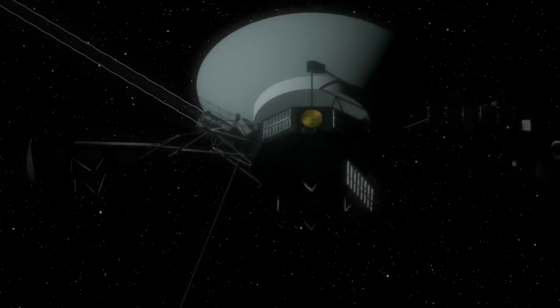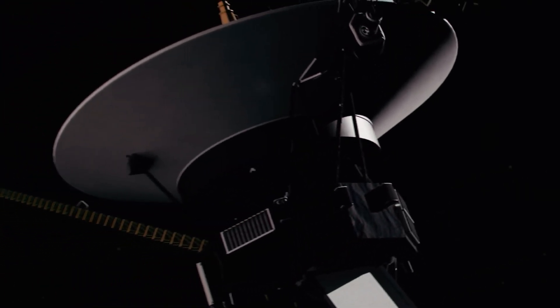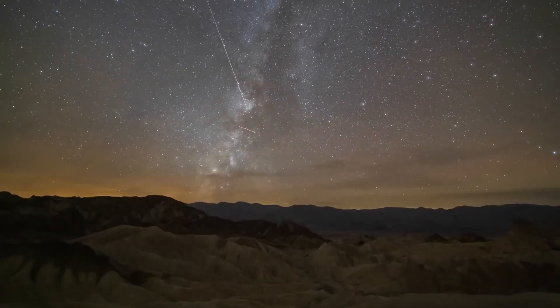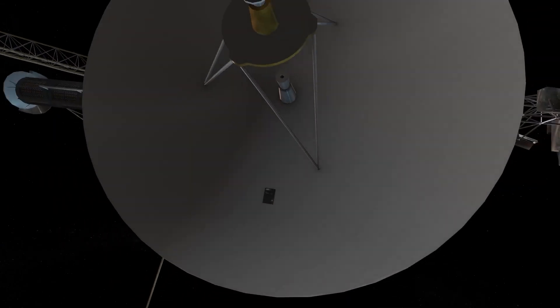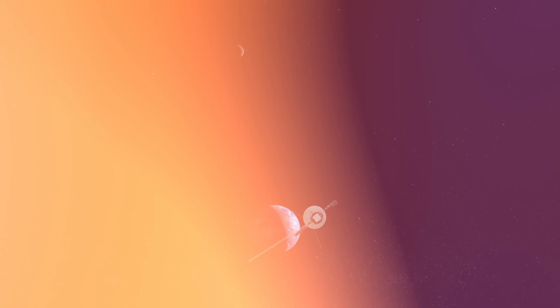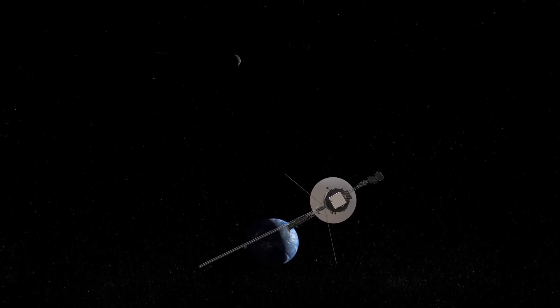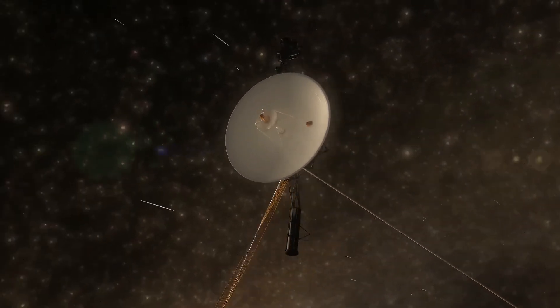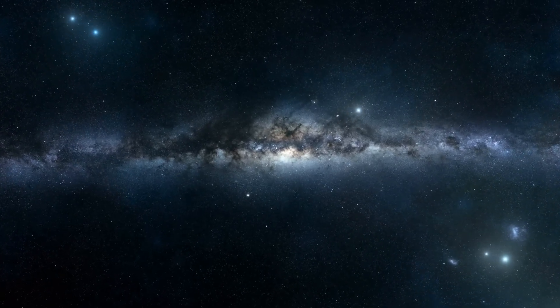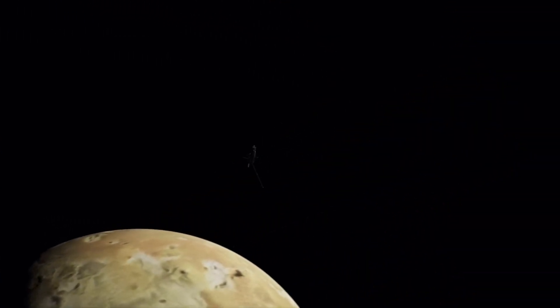Interestingly, despite these strange reports, Voyager 1 itself appeared to be functioning normally. Its radio signal remained strong and stable, indicating the antenna was still pointing toward Earth, contrary to what the AACS was suggesting. Voyager 1's scientific instruments continued operating smoothly, and even the spacecraft's fault protection system, designed to place it in safe mode in case of issues, was not triggered. Fortunately, NASA quickly discovered the problem: the AACS had been using a computer that had been inactive for a long time.